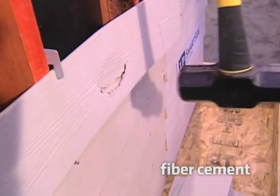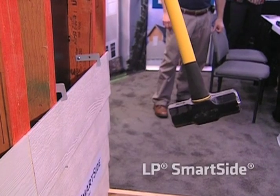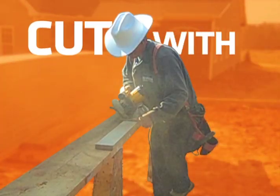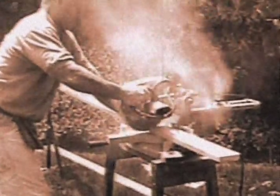Compared to fiber cement, LP Smartside products are more resistant to impacts that can cause cracking, denting, or breaking. It's lightweight and easy to handle on the job site. It also cuts easily with standard woodworking tools, so there's no special blades or silica dust clouds.